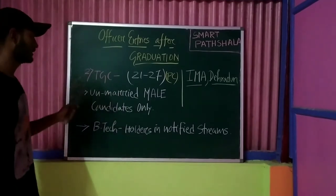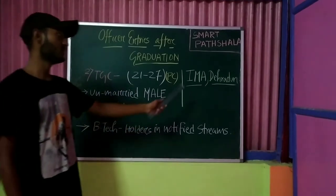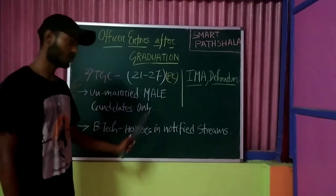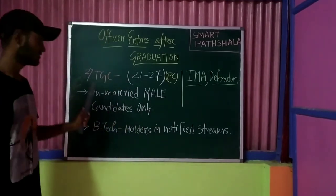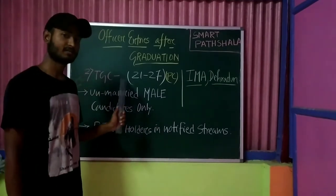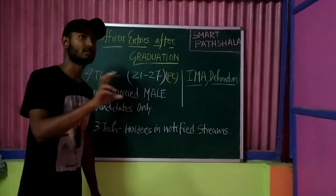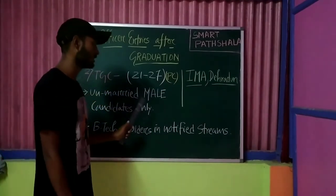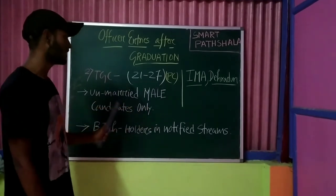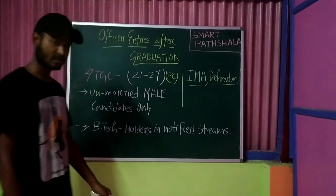The next entry is TGC — Technical Graduate Course. The age limit is 21 to 27 years. This is a Permanent Commission entry and training academy is IMA Dehradun. Eligibility is for unmarried male candidates only. This is a direct entry — no written exam is conducted; shortlisted candidates are directly called for the SSB interview. Educational qualification required is a B.Tech degree in notified streams. When the notification comes out, specific vacant streams will be listed.